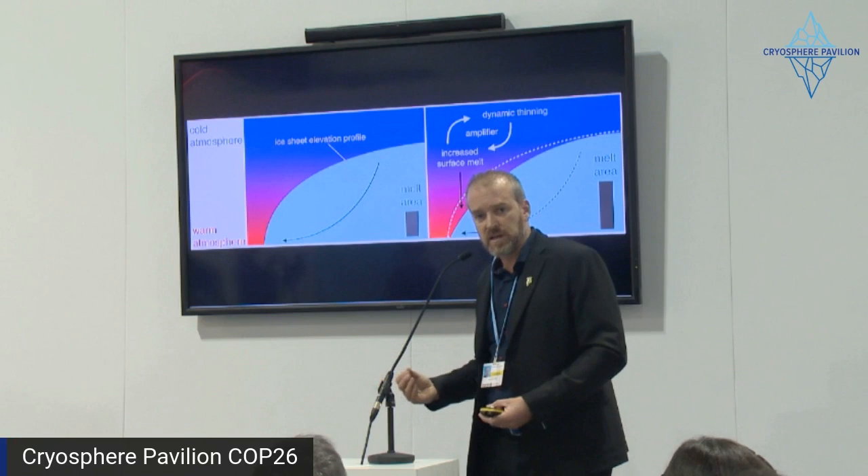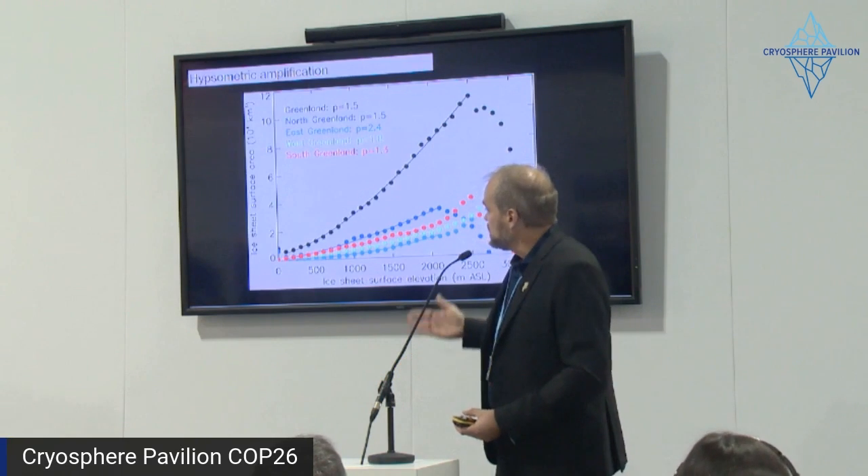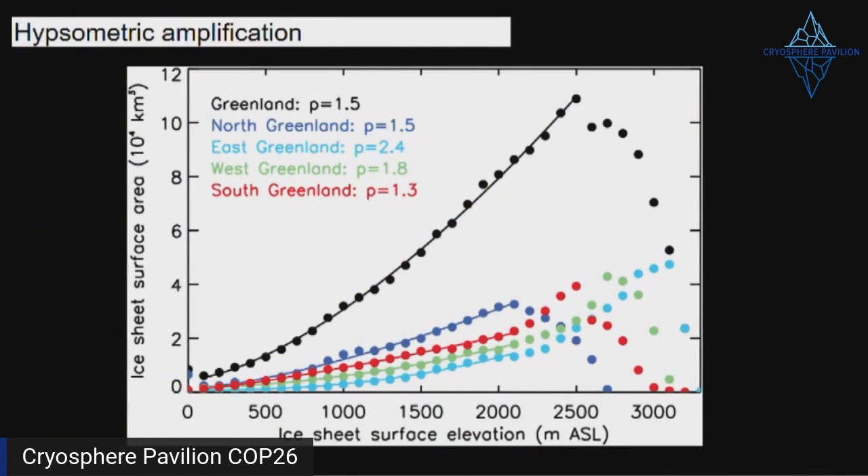This is the irreversibility for the ice sheet. The black line illustrates how the area of ice increases nonlinearly with elevation — that's what you saw in the previous slide.